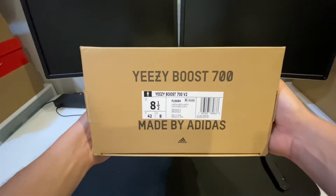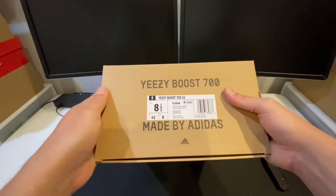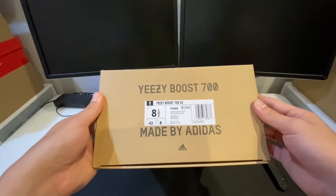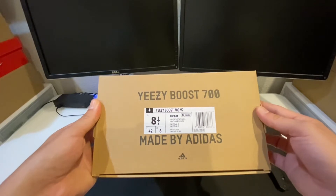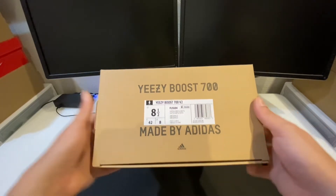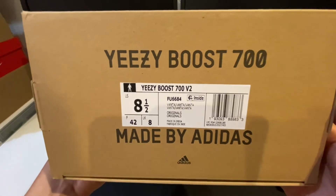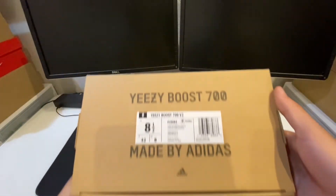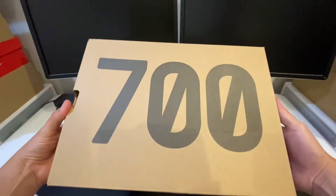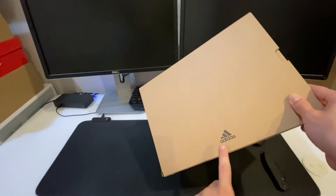I went ahead and copped my true to size just to try out the sizing — I went with an eight and a half. Everybody says to go with your Yeezy sizing, which is a half size up, but I just wanted to test the waters and get my regular size instead of going a half size up like I normally would. Colorway reads Vanta, Vanta, Vanta — but we already know that from the outside label. That's what you could expect from the Yeezy Boost 700 box, with a small Adidas logo branding there.